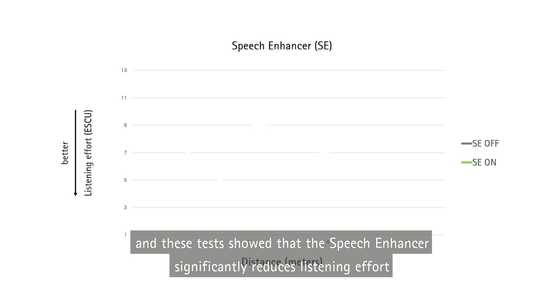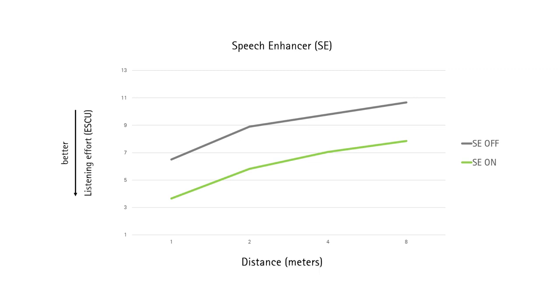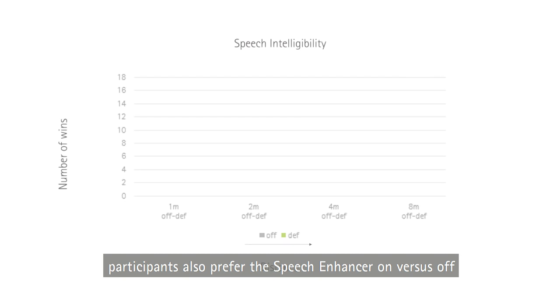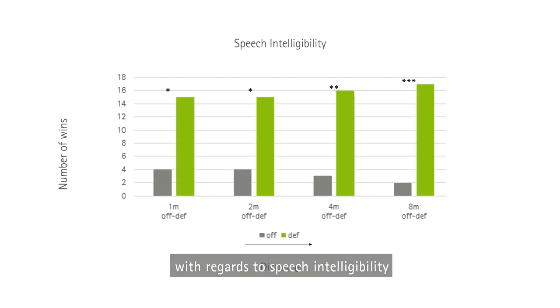These tests showed that the speech enhancer significantly reduces listening effort, particularly when speech is from a distance. Participants also preferred the speech enhancer on versus off with regards to speech intelligibility.